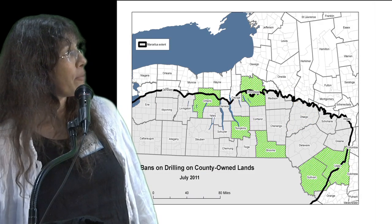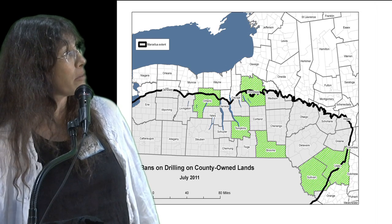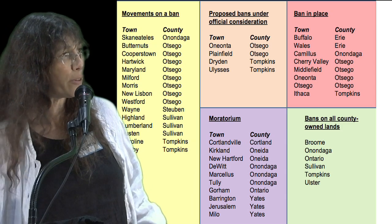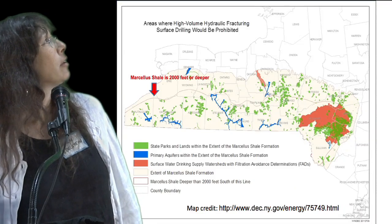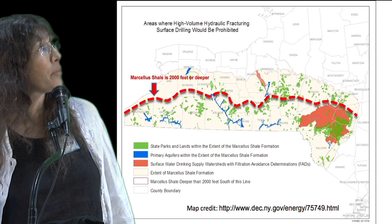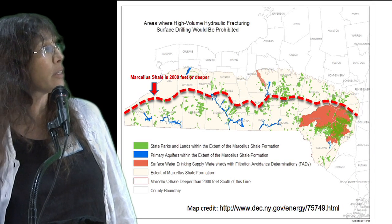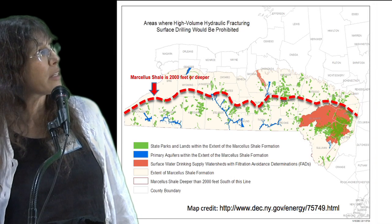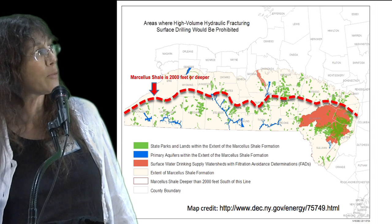Several counties have banned drilling on their county-owned lands, and you can see that Tompkins County is one of those. Here is just a summary of all of the different actions that have been happening over time. This is a map from the DEC, and you can see that the red line is the 2,000-foot depth where apparently gas drilling is less likely to occur — below 2,000 feet below the surface is much more likely.